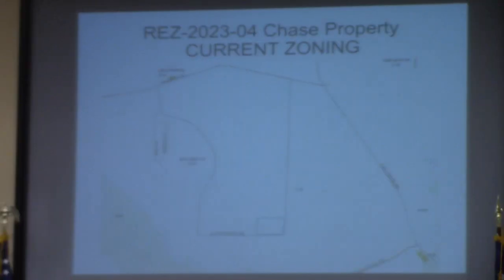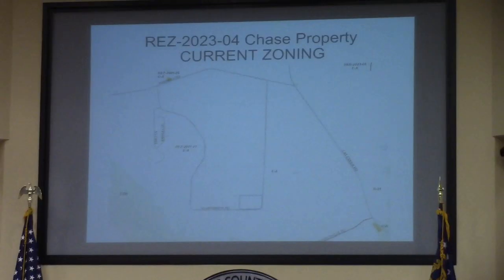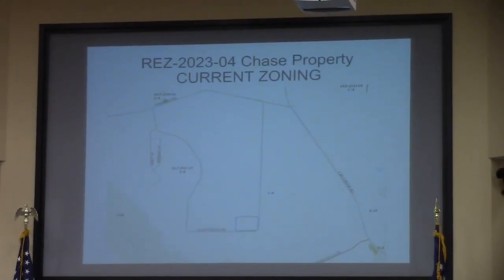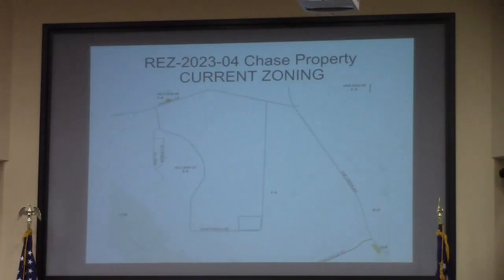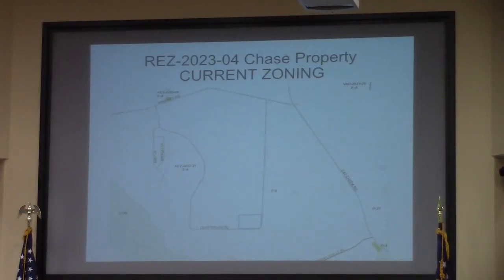Thank you, Mr. Chairman. Good morning, commissioners. The request, as you noticed, is here from EA to RA. Pausing here on the current zoning map, just to point out that you do see the Quarman Crossing subdivision there, highlighted in R21, the Emily Land, Berkeley Way. Staff has been unable to figure out how this came to be.